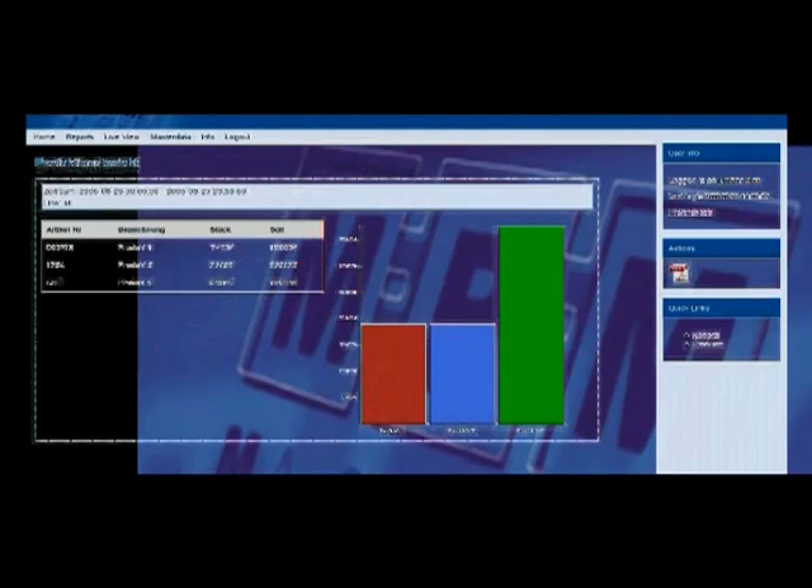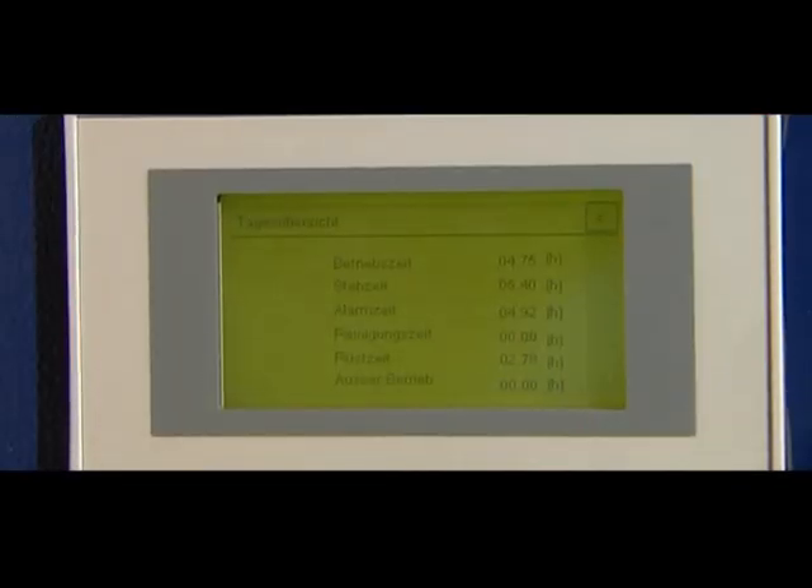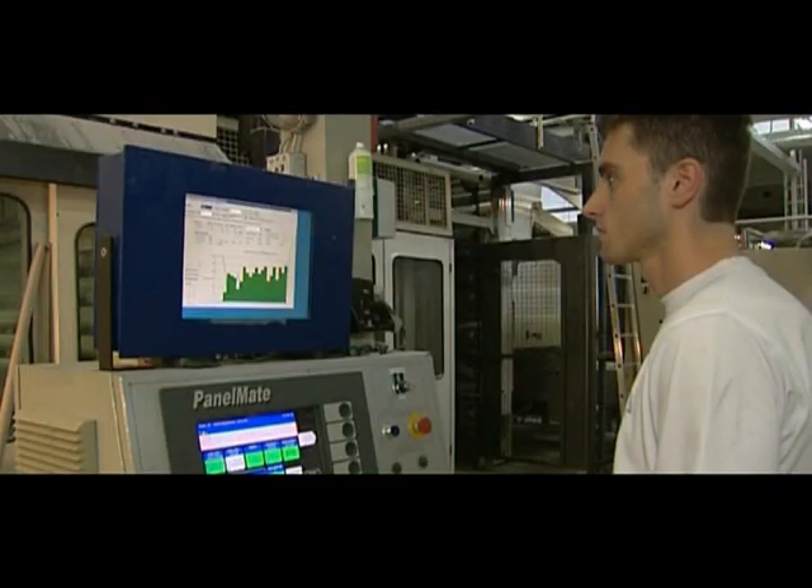MRM informs production personnel about the performance and targets. It is setting standards and features, and in addition to that, it is possible to set individual parameters.